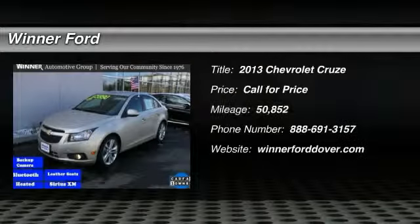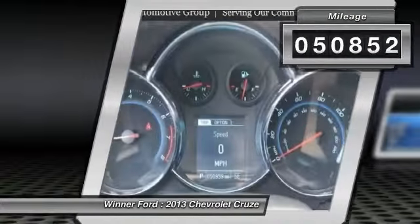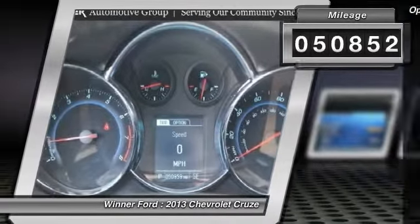The 2013 Cruze. The Cruze blueprint calls for more than you'd expect. This vehicle has less than 55,000 miles. Here are some of this vehicle's great options.